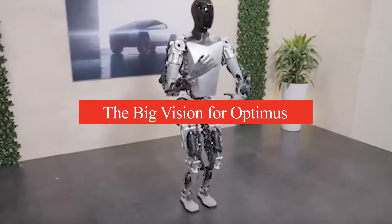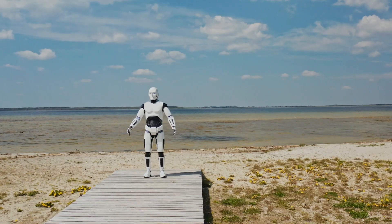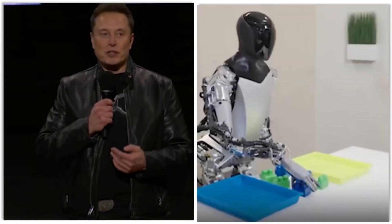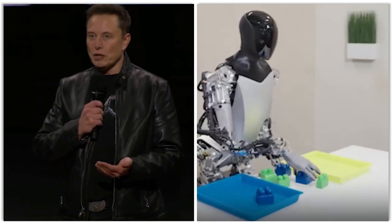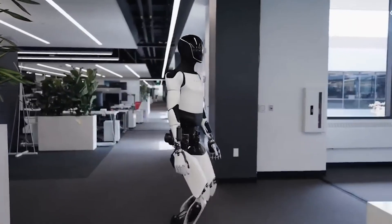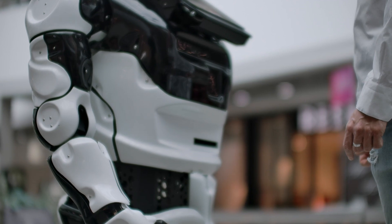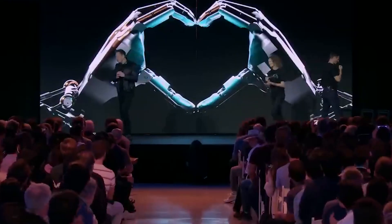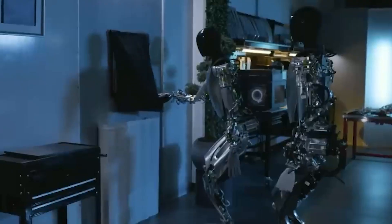Elon Musk isn't shy about his ambitions when it comes to Optimus. He sees the robot playing a transformative role in society, with the goal of creating a robot that can seamlessly integrate into human environments, tackling tasks that range from everyday household chores to labor-intensive industrial duties. According to Musk, Optimus could be the biggest and most impactful product ever developed by Tesla. When Musk first introduced the concept in 2021, it was met with a mixture of excitement and skepticism.